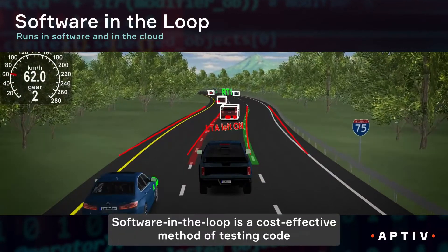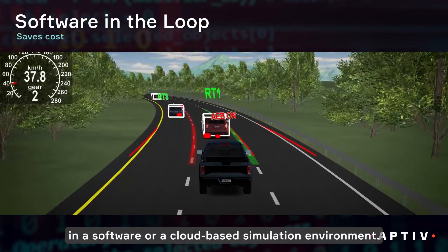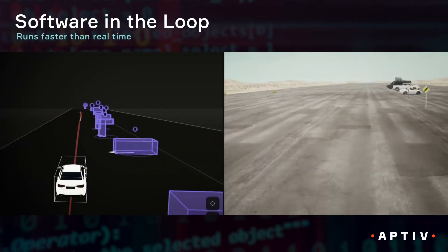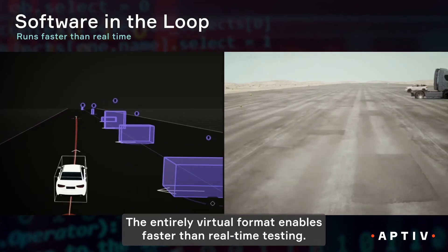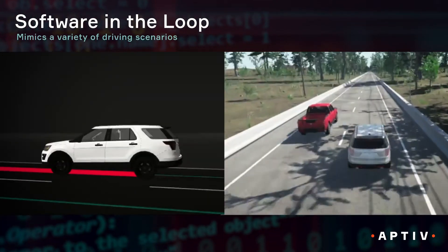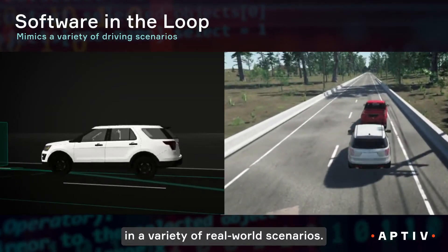Software-in-the-loop is a cost-effective method of testing code in a software or cloud-based simulation environment. Its entirely virtual format enables faster-than-real-time testing, and engineers can simulate thousands of miles of driving in a variety of real-world scenarios.